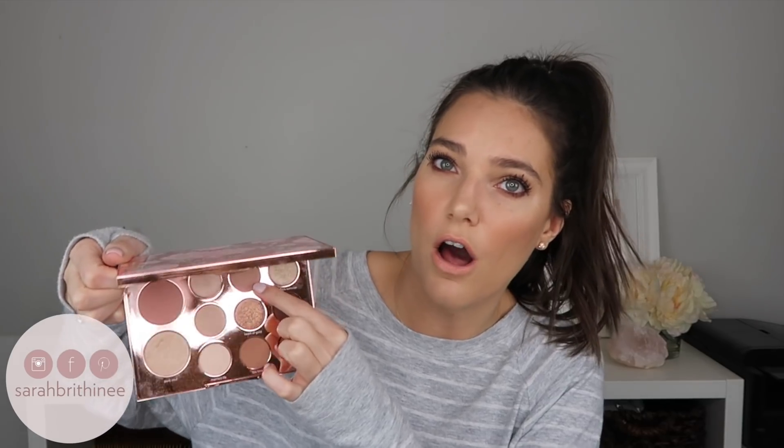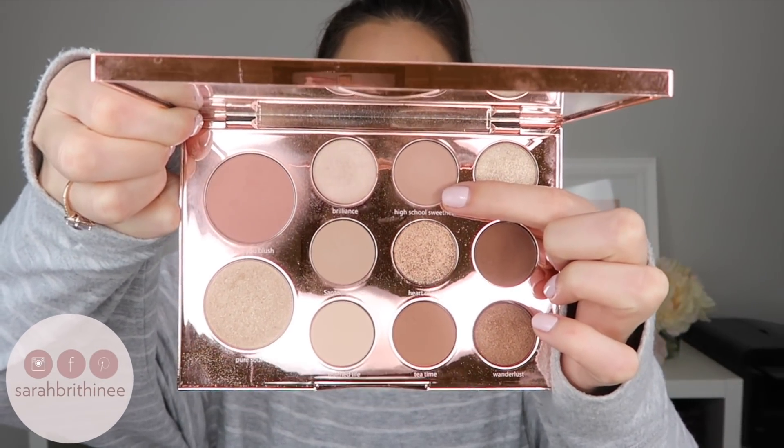Lastly — and I hate to mention limited edition products if they're not available anymore, but this is the truth — this is the Tarte and Aspen Ovard Palette, and that is what I have on my eyes today. All I did was set my crease with Santorini Sands and then put High School Sweetheart all over the crease. I know this palette is a little hard to see, but if it's off camera, I use this palette quite a bit. These brown and neutral shades are absolutely gorgeous and really work for my skin tone, especially when I just want to do a quick neutral crease.